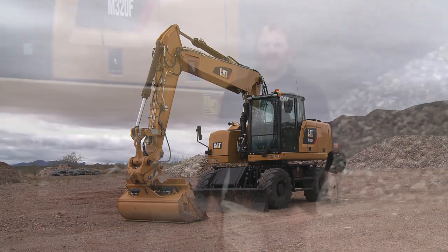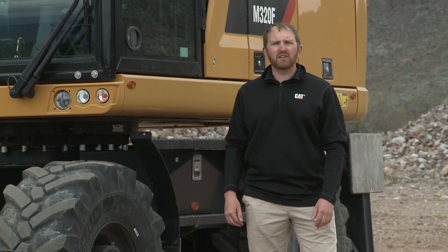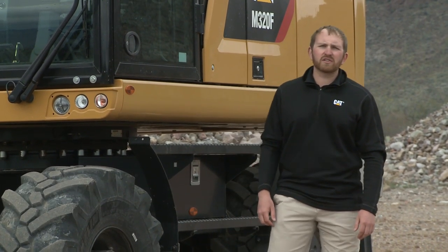Built off of our industry-leading F-Series excavator platform, the Cat F-Series wheeled excavator combines performance with mobility. Designed to lift, dig, and road, wheeled excavators are considered the most versatile excavator on the market. At Caterpillar, we understand that no two job sites are the same. That is why we offer the largest wheeled excavator product line on the market.